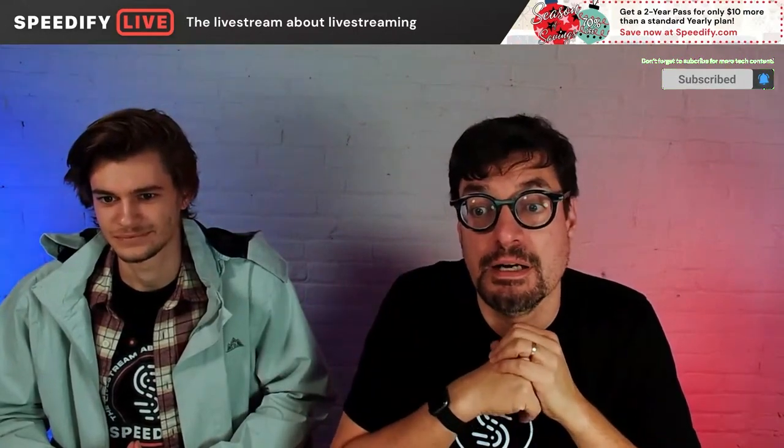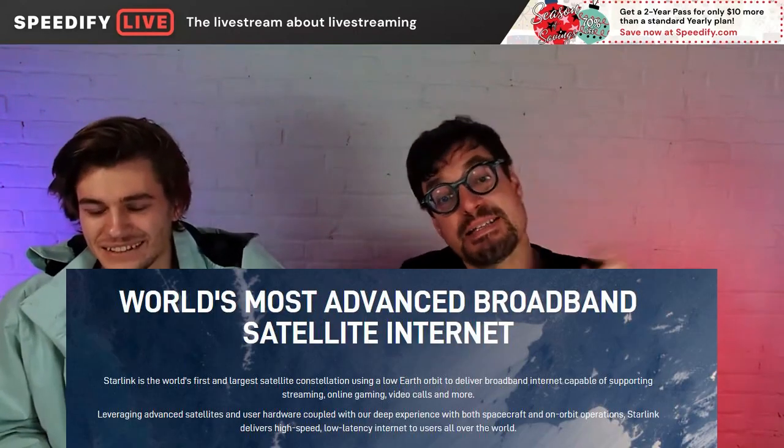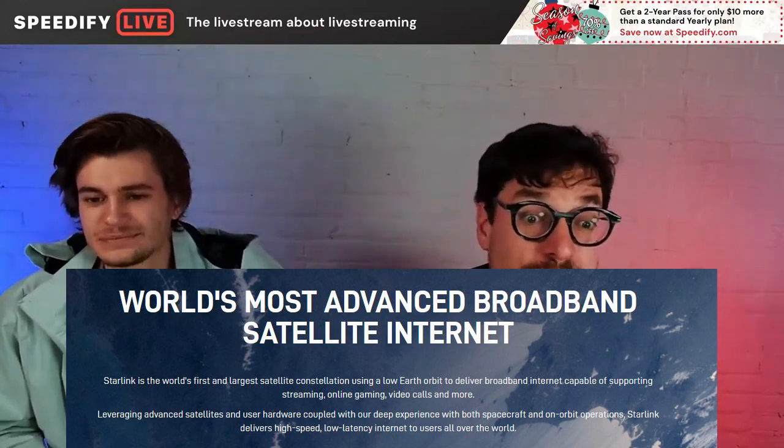Right now, we are really obsessed with Starlink and how to stream over Starlink. What is Starlink? It is an internet service provided by satellites in low Earth orbit. They're 342 miles up, which interestingly makes them 90 miles above the International Space Station.